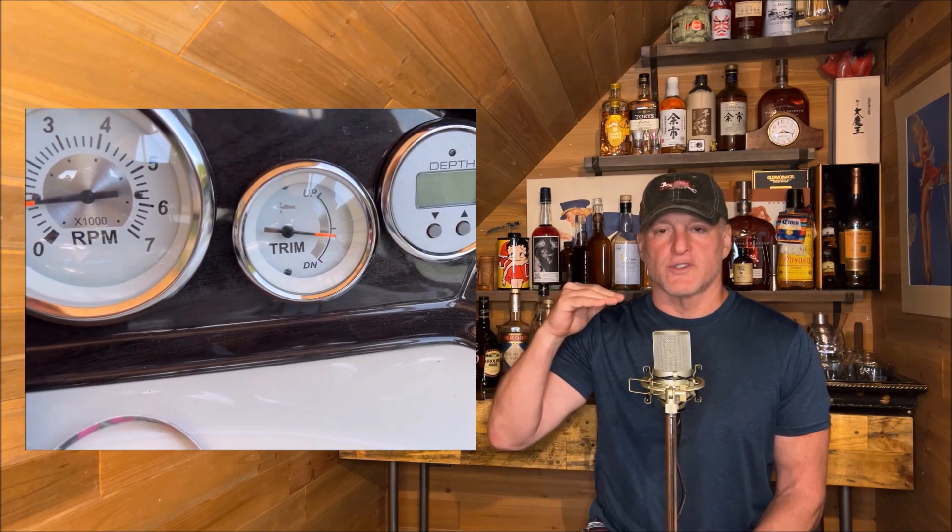One thing I failed to mention: another reason I suspected an electrical issue was that the gauge on the dash showing trim level indication was stuck in the middle position and would not go to the full up position. Again, this pointed to an electrical signal problem, not a hydraulic one. If the CRC cleaner doesn't work, they'll just need to replace that little switch — maybe less than a hundred dollars versus potentially thousands to rebuild the hydraulic system, which wouldn't have fixed the problem anyway.